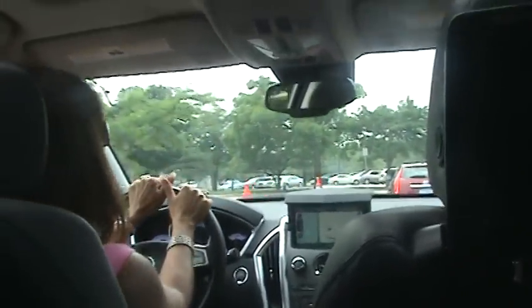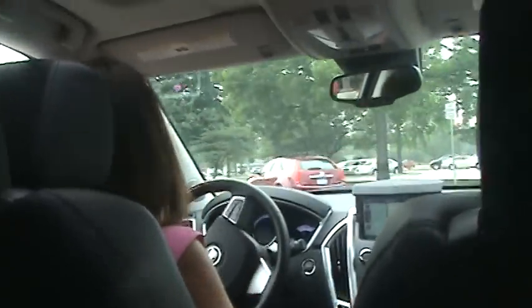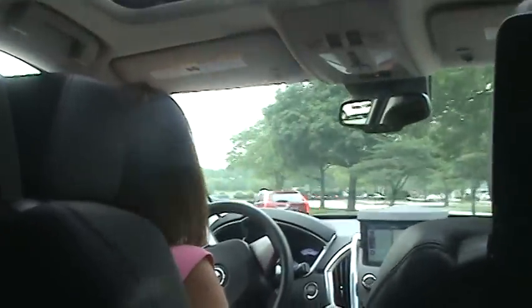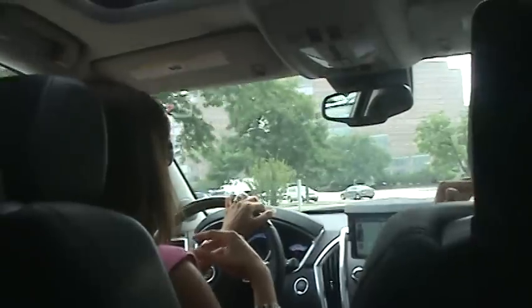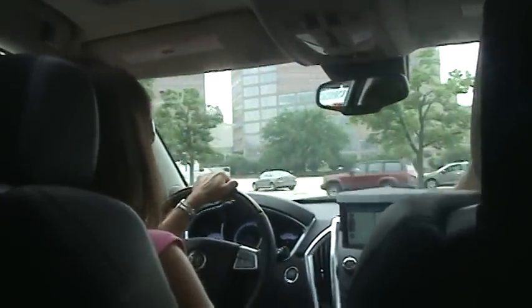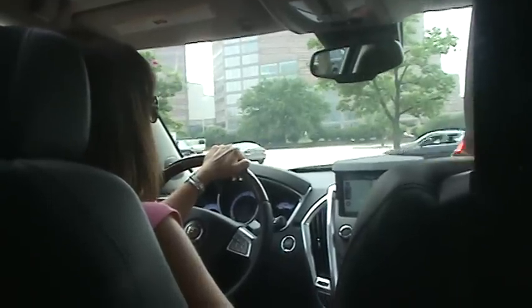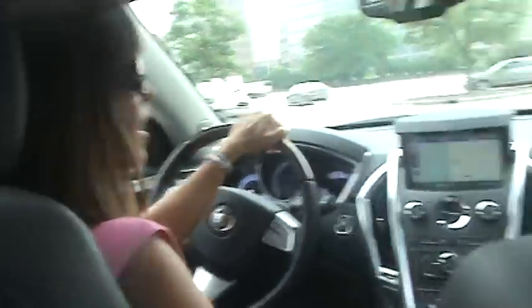This drives — it doesn't feel heavy. It drives like a car, which I like. That's because it's a crossover. You sit up higher like an SUV, but that's why it's a crossover — it's like in between an SUV and a car. It's on a car platform but you sit up higher than you would in a regular car.